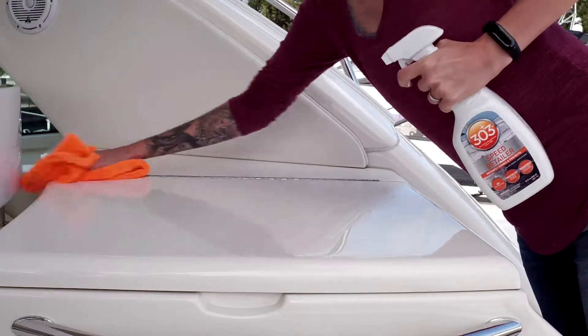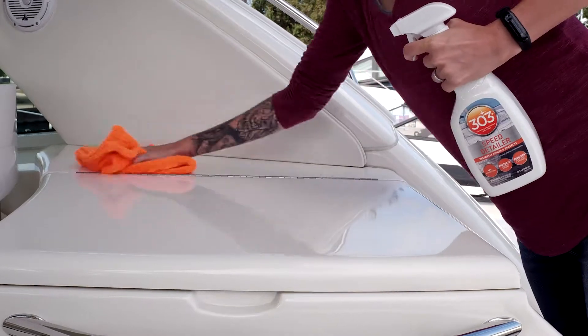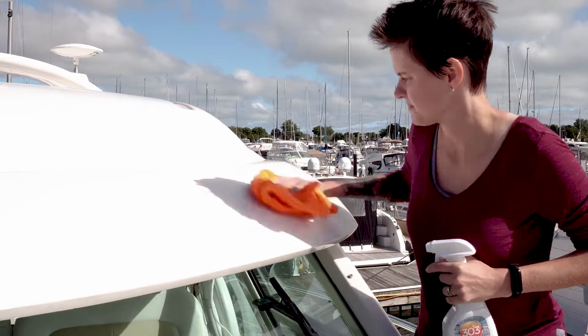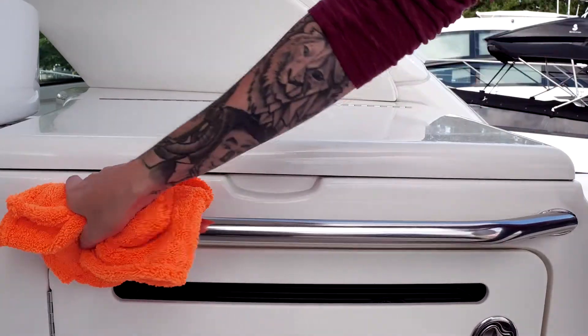303 Speed Detailer is a powerful UV blocker that protects your boat between washes and prevents paint fading, repels dust, dirt, and stains. It will also protect against light surface scratches and is a quick and easy application.